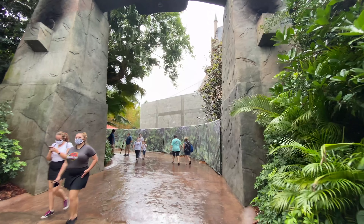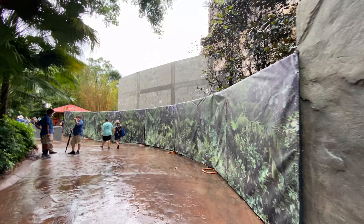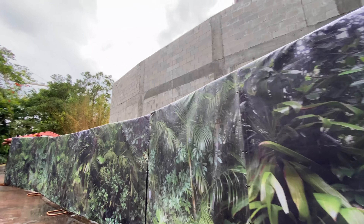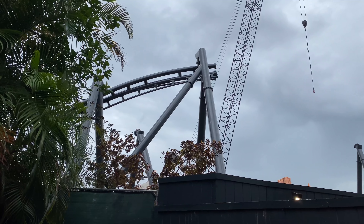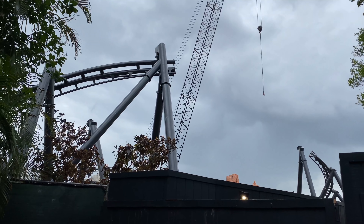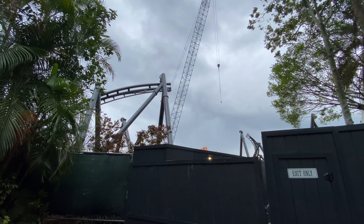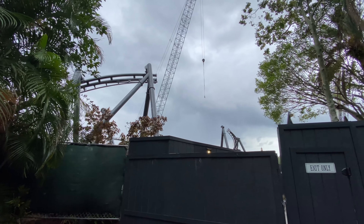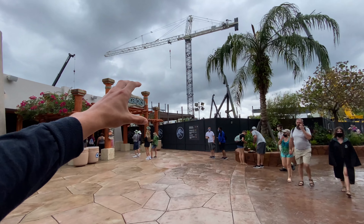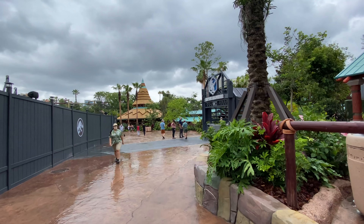Coming into Jurassic Park you can see the new lockers they're building for Harry Potter and the Forbidden Journey — hopefully these will have some Jurassic Park theming on the back. You can see how the track has this extra spine piece behind it that reinforces and makes it more structurally sound — the track is just huge. Over here you can see what might be the station building going up, and they have a new planter in the walkway.